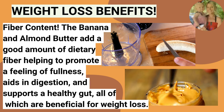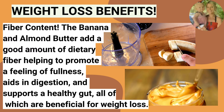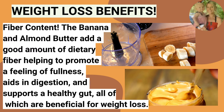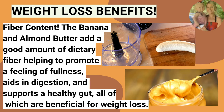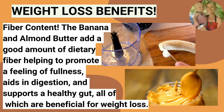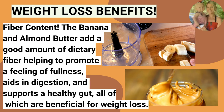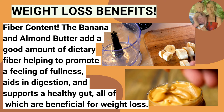Another awesome weight loss benefit is the fiber content. The banana and almond butter add a good amount of dietary fiber, helping to promote a feeling of fullness and aiding in your digestion. It also supports a healthy gut — all of which are beneficial and crucial for your weight loss.